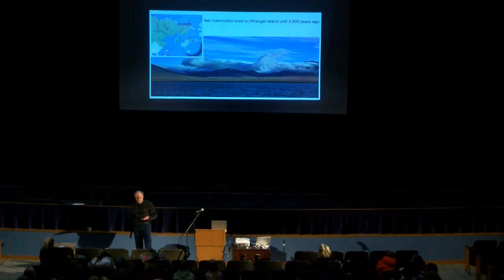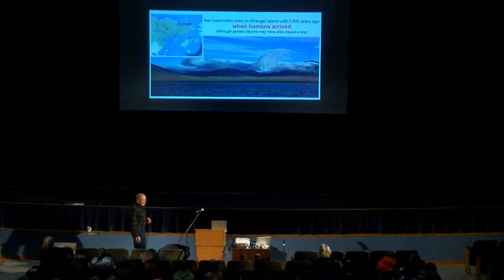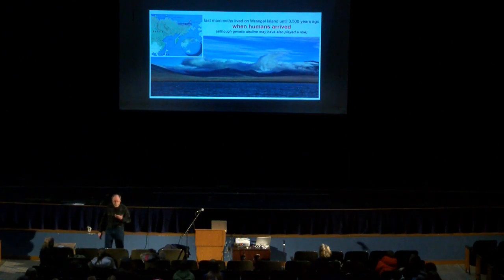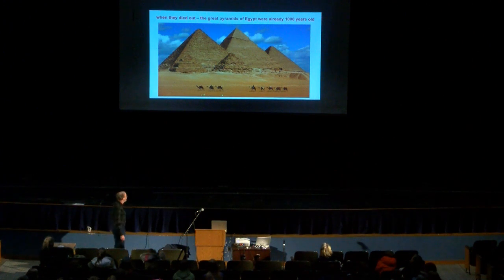The very last mammoths in the world lived on Wrangel Island, off the coast of Siberia. They lived there until about 3,500 years ago, and they die out when the Inuit show up — though they may have already been on the decline. When those mammoths were living on that island, the great pyramids in Egypt were already 1,000 years old. They weren't just built — they were 1,000 years in the past. And we had mammoths living up until that time.